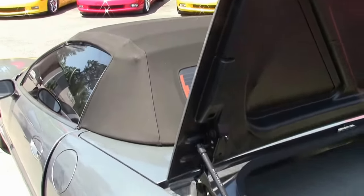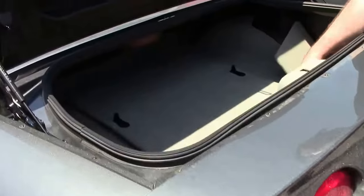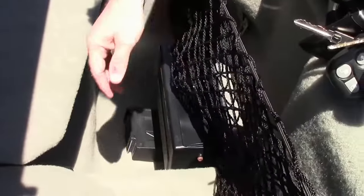Coming in an automatic. As you can see, the back trunk fitting and wells are in great shape. It does have the 12-disc changer.